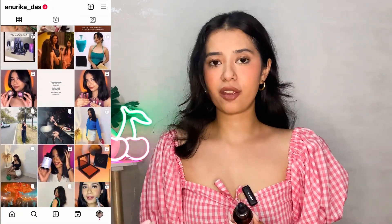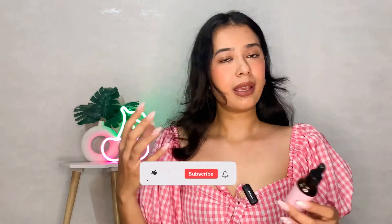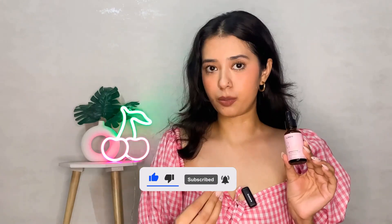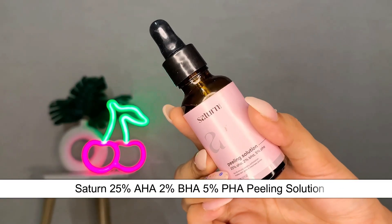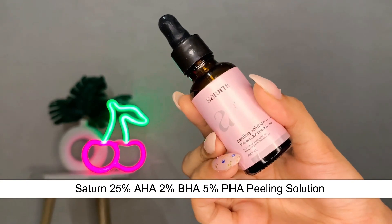Today's video I am going to be talking about everything about my favorite peeling solution that I have been using for quite a while now. I thought let's sit down and make a thorough, detailed review of what I have seen and why you should go ahead and use this product. The peeling solution I've been using is the Saturn peeling solution with 25% AHA, 2% BHA, and 5% PHA.